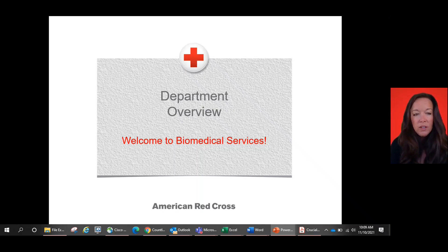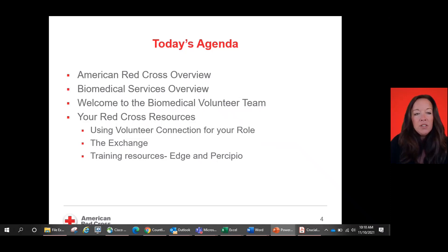Your role in the organization, depending on your volunteer title, as well as some how-tos to stay connected with us at the American Red Cross. Today's agenda: we will go through the American Red Cross overview, our biomedical services overview, a welcome to our biomedical volunteer team, your Red Cross resources like using your volunteer connection, the exchange, and training resources.